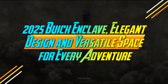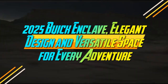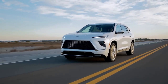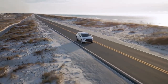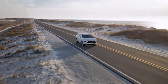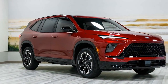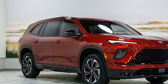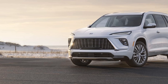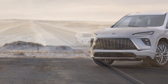2025 Buick Enclave — elegant design and versatile space for every adventure. The 2025 Buick Enclave debuts as an all-new model, marking the third generation of Buick's flagship SUV. Positioned above the two-row Envision, the Enclave offers spacious seating for seven and a luxurious interior across three well-appointed trims. Among these is the Avenir, Buick's premium sub-brand, which elevates the luxury experience even further.